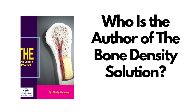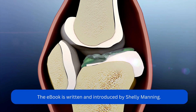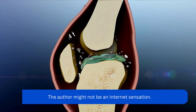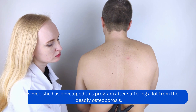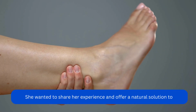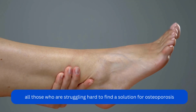Who is the author of The Bone Density Solution? The e-book is written and introduced by Shelley Manning. The author might not be an internet sensation. However, she has developed this program after suffering a lot from the deadly osteoporosis. She wanted to share her experience and offer a natural solution to all those who are struggling hard to find a solution for osteoporosis.